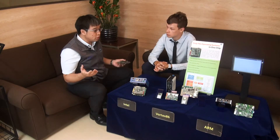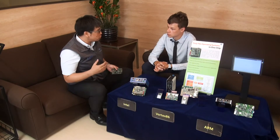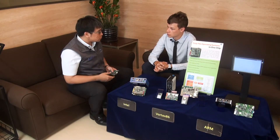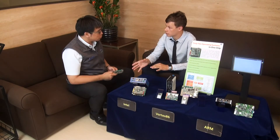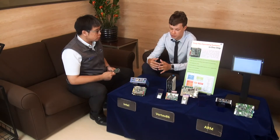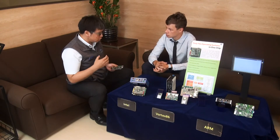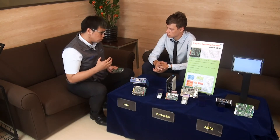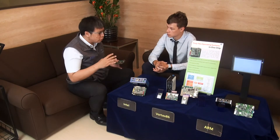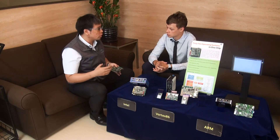We believe these two operating systems will be very popular in the future for these applications. As for the competitive advantages of ARM-based solutions compared to Intel: the price is very good, the working temperature range is very good, and the life cycle is very good. That's why we are focusing on ARM — it can be very small, very powerful, and work well at the edge.